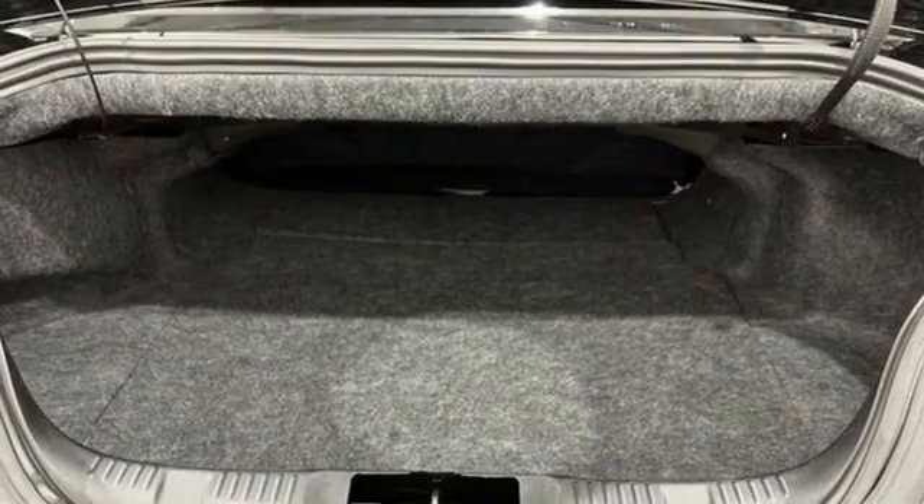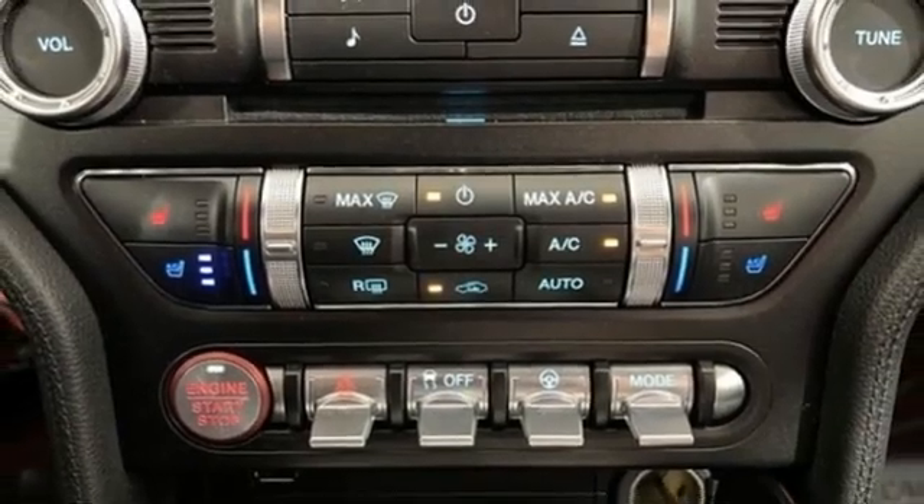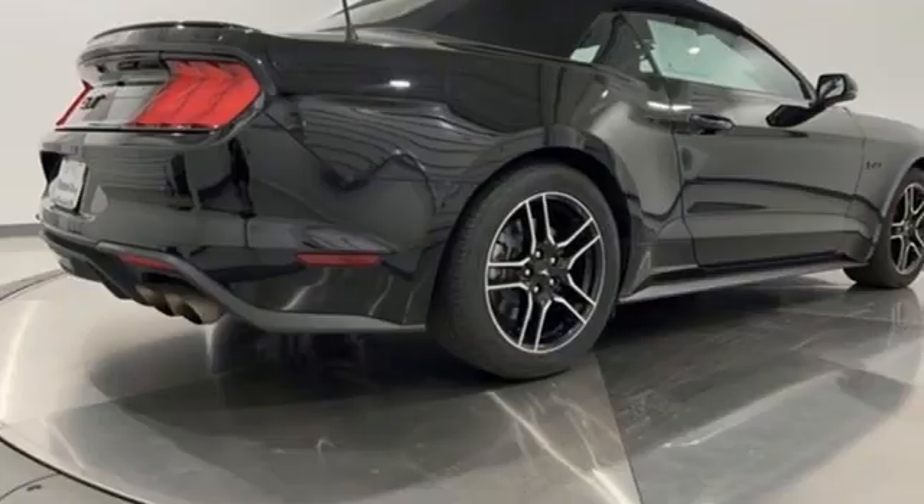Front heated and ventilated leather bucket seats, voice activation, dual zone climate control, wireless phone connectivity, and manual transmission.